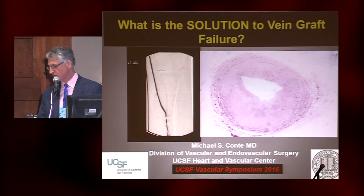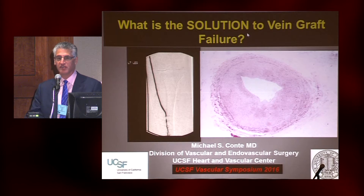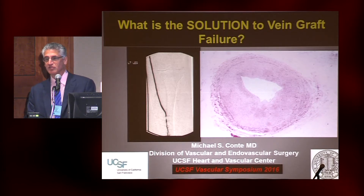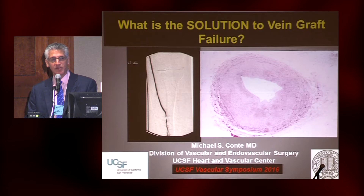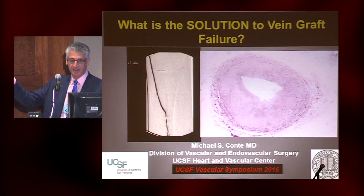Let me ask for the surgeons in the room who do bypass surgery: how many use heparinized blood? Is there a vein harvest solution? Does anyone use heparinized blood? How many use normal saline with heparin? How many use some other type of crystalloid solution with heparin? Okay, let's get into it.